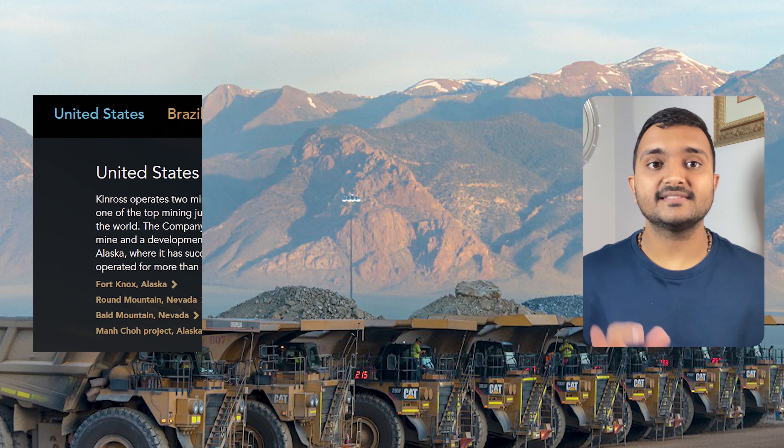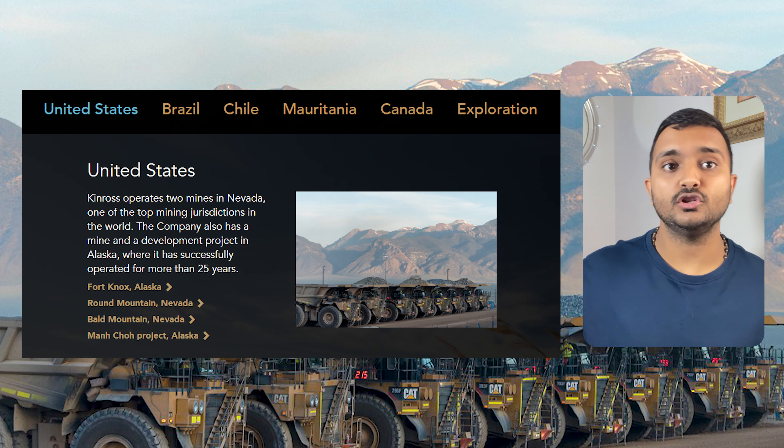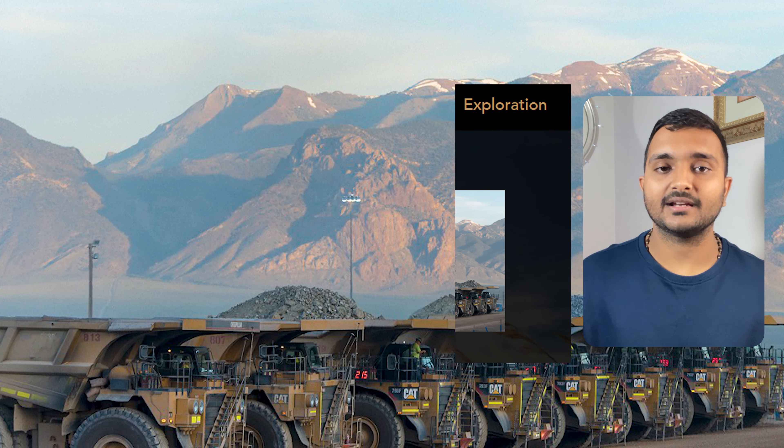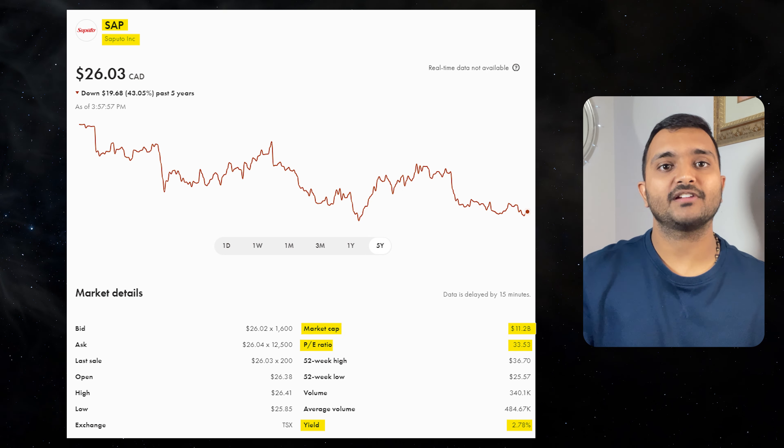It is a Canadian-based senior gold mining company with mines and projects in the United States, Brazil, Russia, Mauritius, Chile and Ghana. The 53rd company is Saputo, currently trading at $26.95 Canadian dollars.